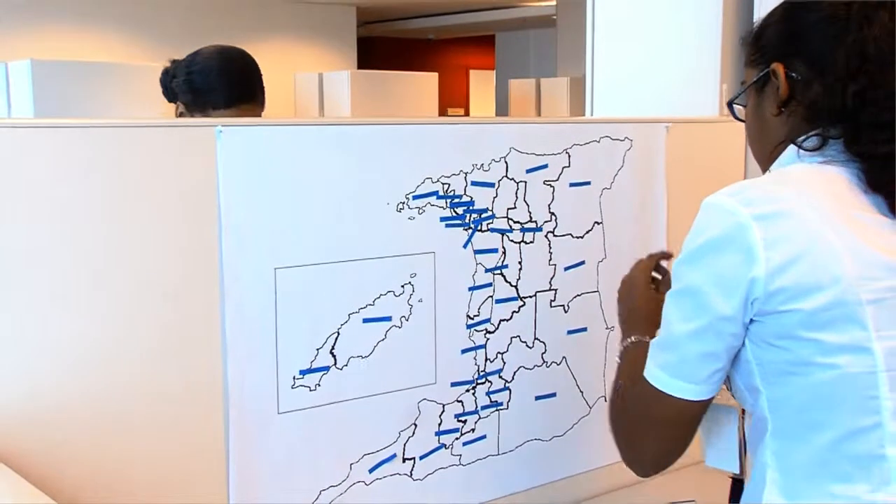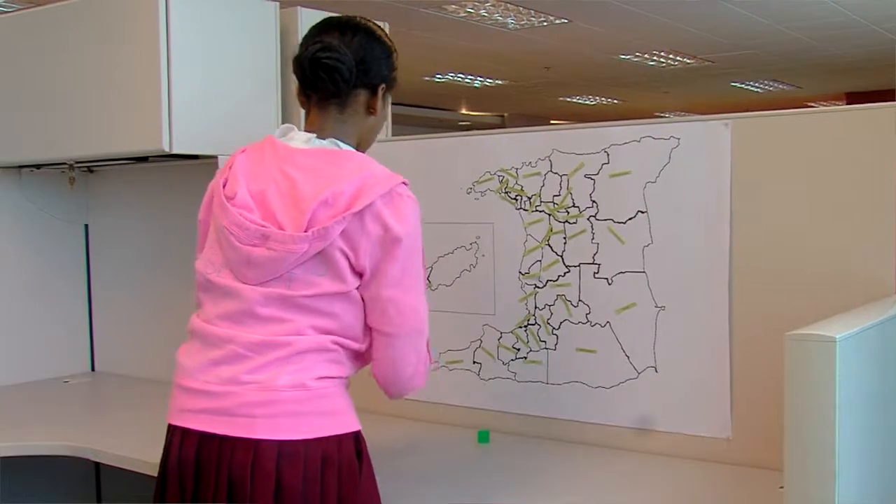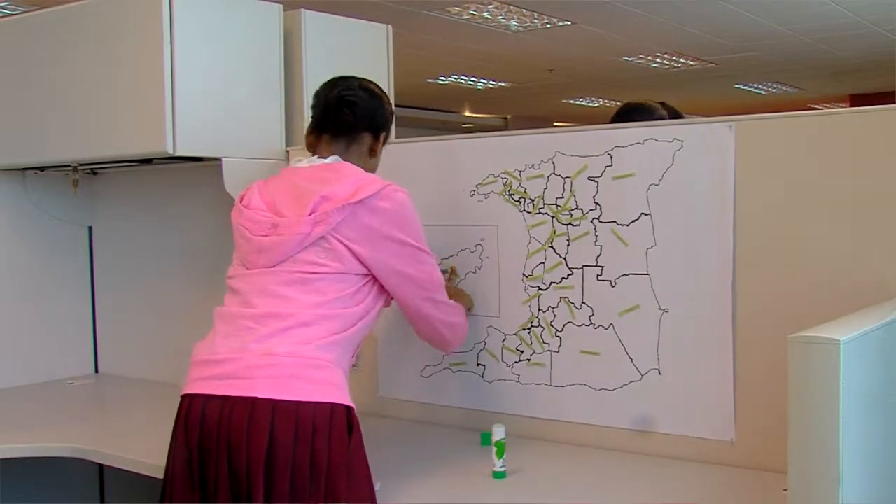We had to stick all 41 constituencies on a blank map of Trinidad and Tobago, which was actually exciting because there was a time limit. And when I heard 'one more minute,' like a flash of power just hit me and I just began sticking everything all over the place, trying to finish in time.